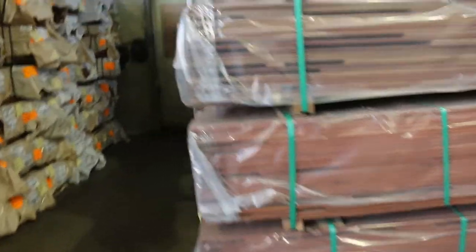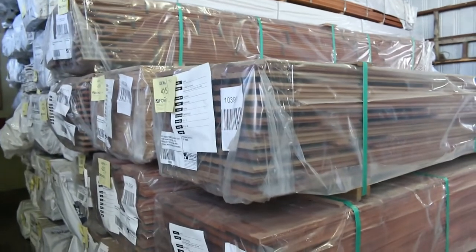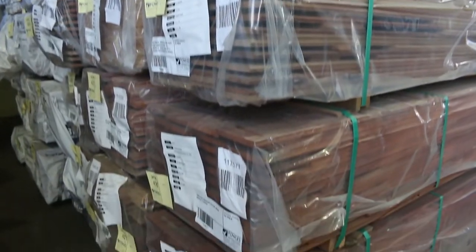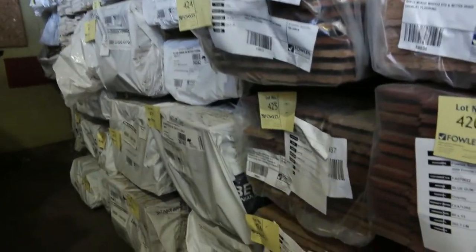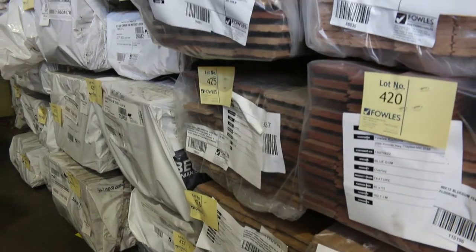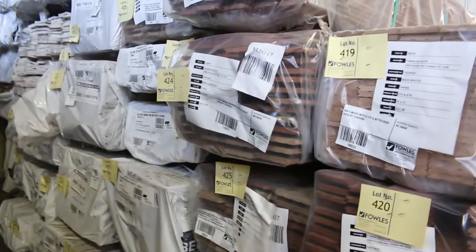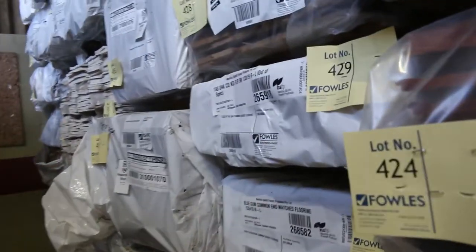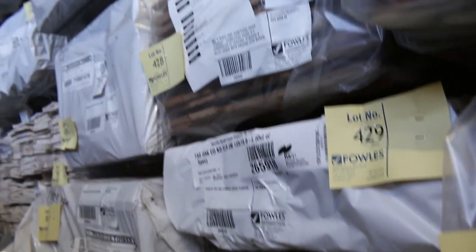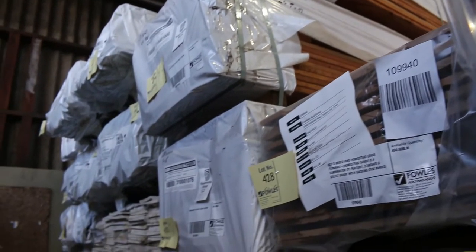We've had a heap of overlay flooring delivered. Got some ironbark, I can see some red mahogany, some blue gum. Mixed hardwood, some black butt — 110 by 13. Spotted gum 80 by 13. In behind there, a bit of blue gum 133 by 19, Tassie Oak flooring 133 by 19 as well.